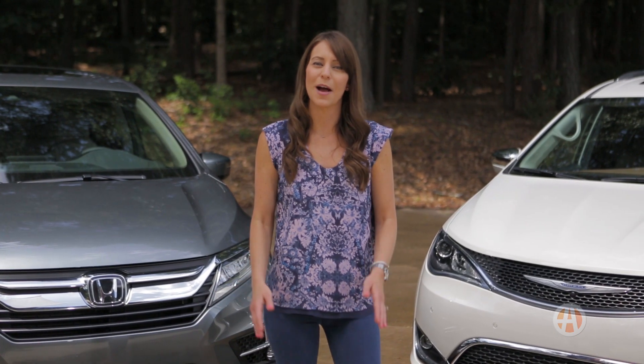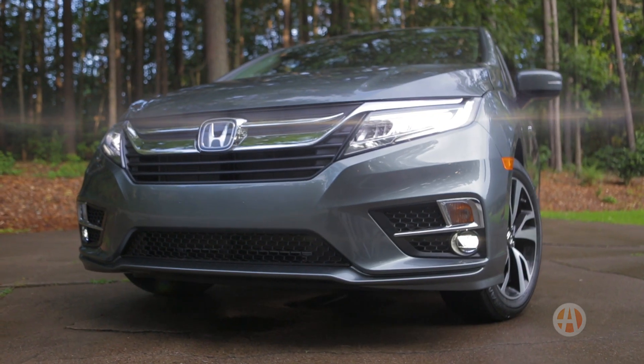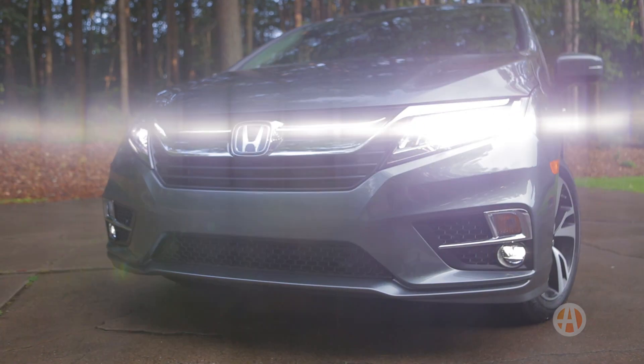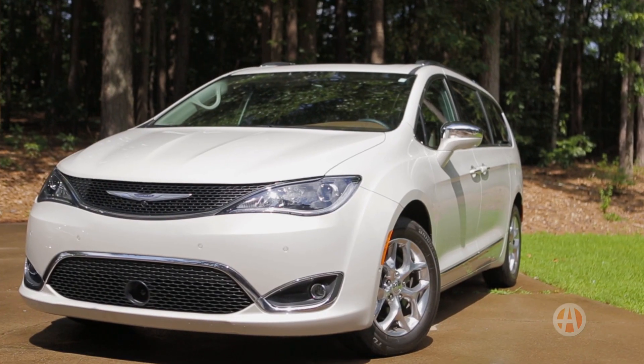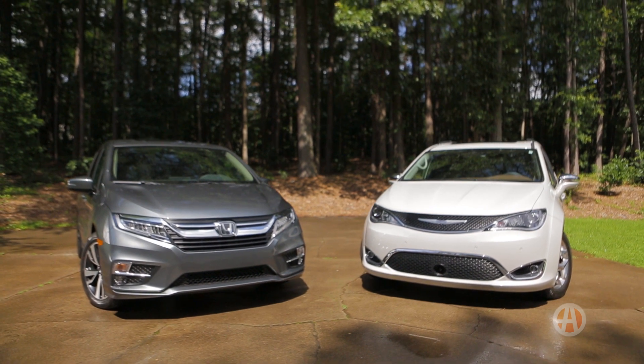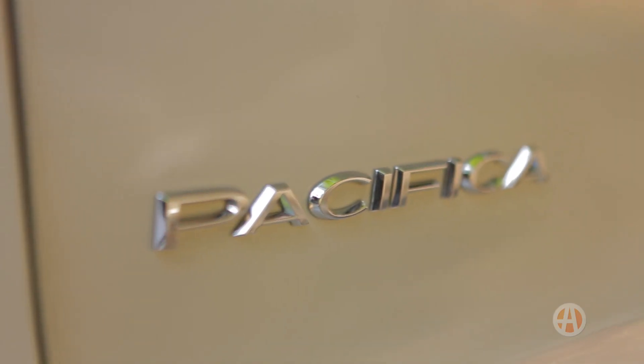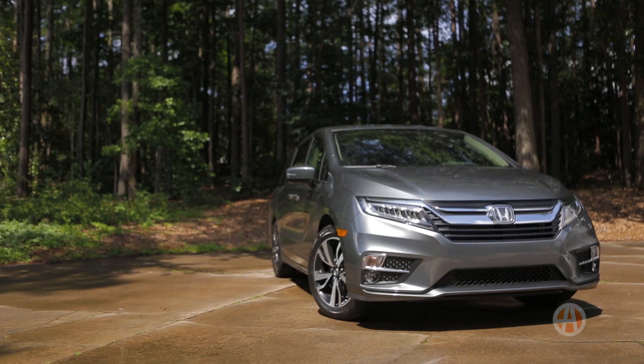Now that you know what you're getting, let's talk price. Both base models start around $30,000. A fully loaded Odyssey Elite will run you around $5,000 more than a similarly equipped Pacifica Limited. As for a new car warranty, both cover the typical 3 years or 36,000 miles, but Chrysler offers five years of roadside assistance versus Honda's three.